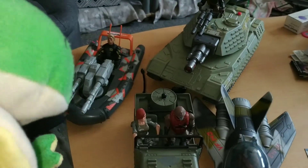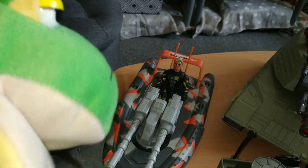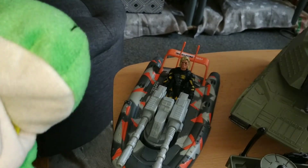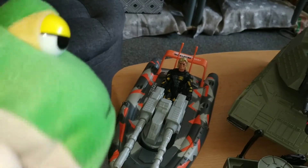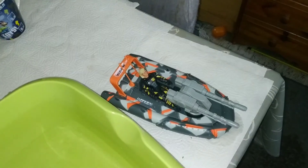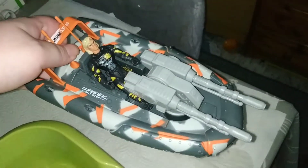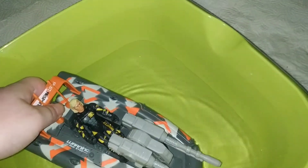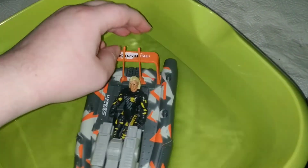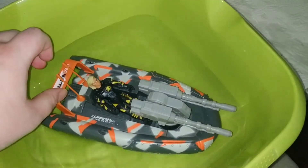So now let's see if the boat can actually swim. Let's see if it can swim — with the figure inside. And you can see it can swim. Really nice.